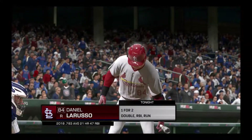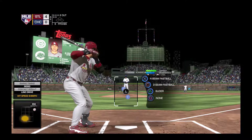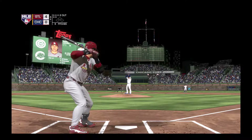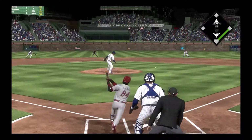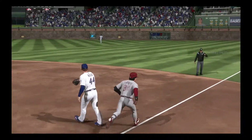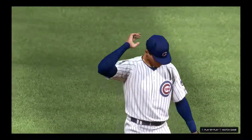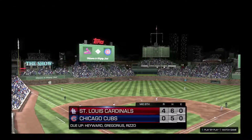Digging in once again, number 84. He doubled earlier in the game. One for two to this point. Ready to deliver. Here's the first pitch — hit hard on the ground to second. Throw in time, and the side is retired. Down in order go the Cardinals.